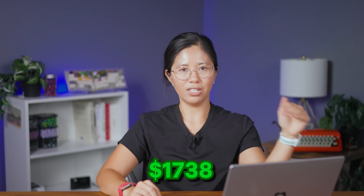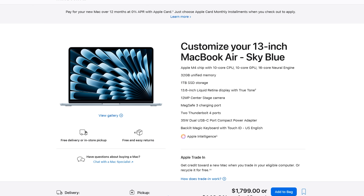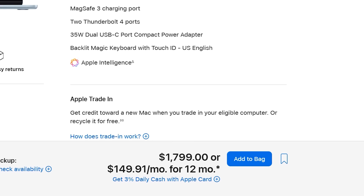I chose two USB-Cs, one USB-A, and an HDMI. The USB-C slots are Thunderbolt 4 certified. The total comes to $1,738 before tax and shipping — pretty close to my $1,500 guess. With a similar budget I could get a MacBook with the latest M4 chip, 32GB RAM, and 1TB storage for around $1,800. Tough choice, but the Framework gives you more freedom and control over what goes in it.